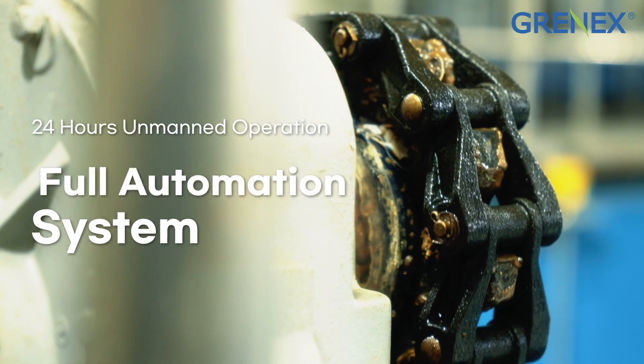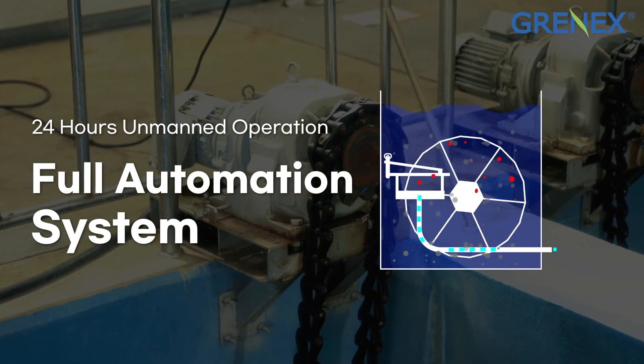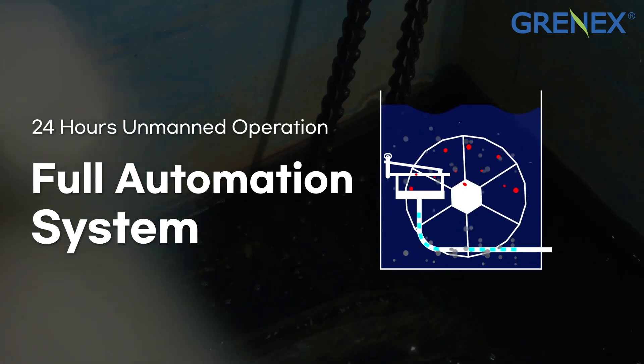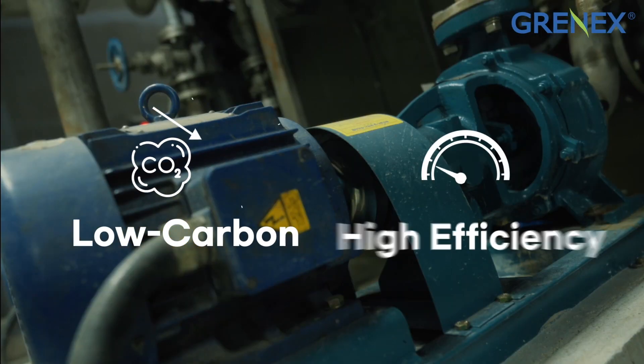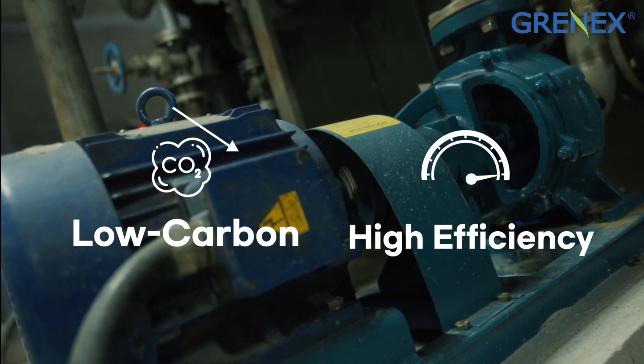The backwash is initiated at a predetermined time and level, enabling 24/7 continuous filtering with automatic backwash by level sensor or timer. Due to less power required to operate, it reduces carbon footprint and brings simple maintenance.